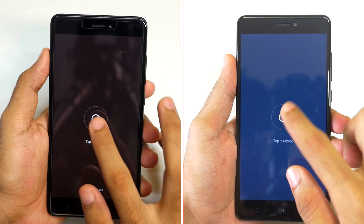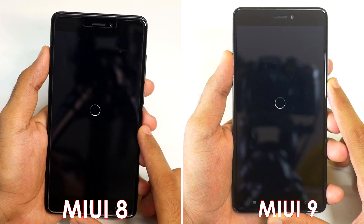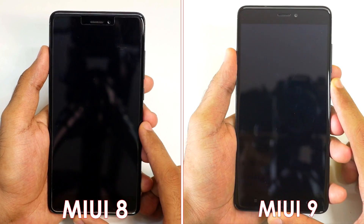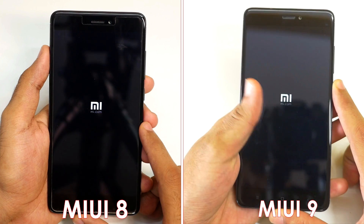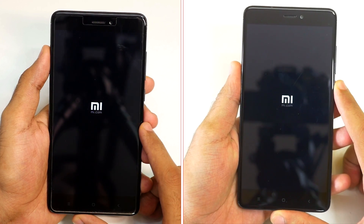Hello guys, Anjay here and welcome back to a new video in which we are going to do a speed test comparison between MIUI 8 and MIUI 9. On the left side we have MIUI 8 and on the right side we have the flashy new MIUI 9. I am going to use the same device in both these cases, which is the Xiaomi Redmi Note 4.